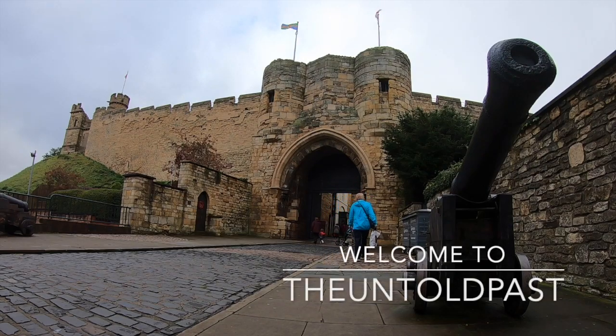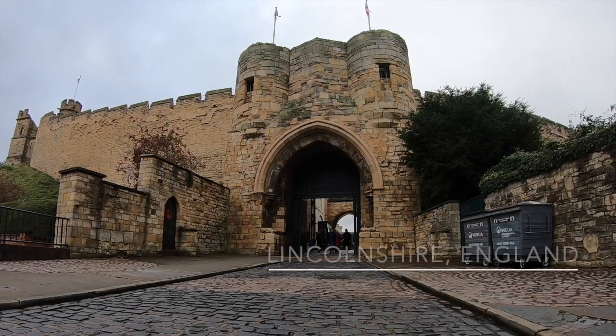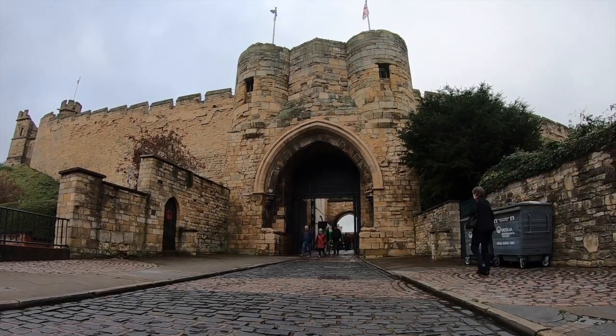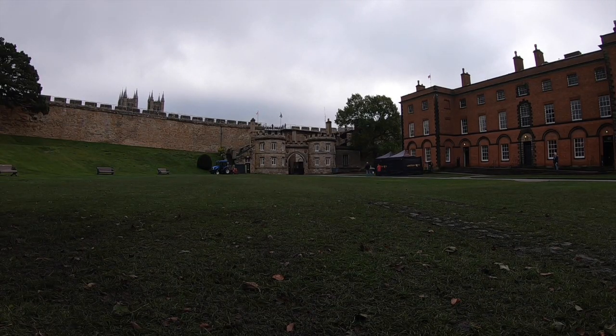In a previous video, we spoke about the Victorian prison that is situated within the walls of Lincoln Castle. But what about the castle itself? Today it houses possibly one of the most famous pieces of paper in the world, the Magna Carta. It is a magnificent and dominating structure that overlooks Lincolnshire and tens of miles around. Today we look at the spectacular Lincoln Castle.